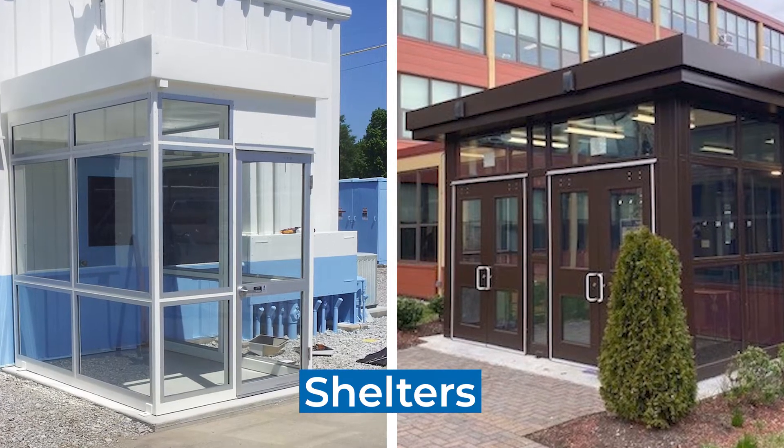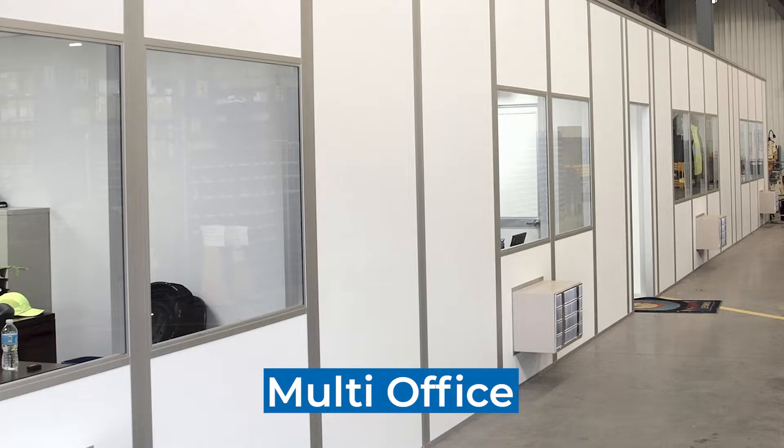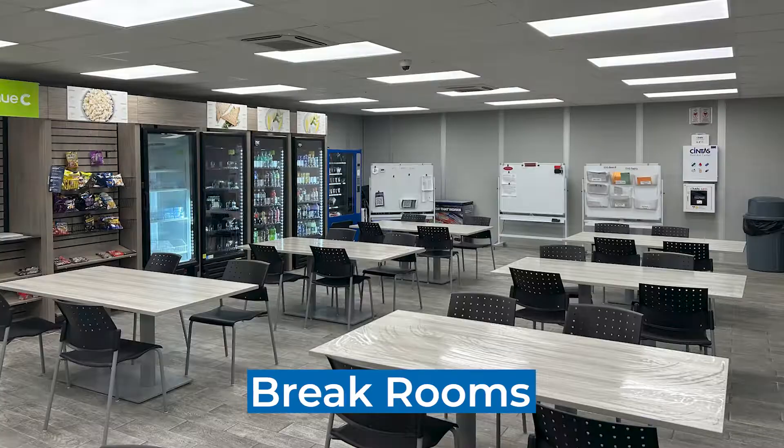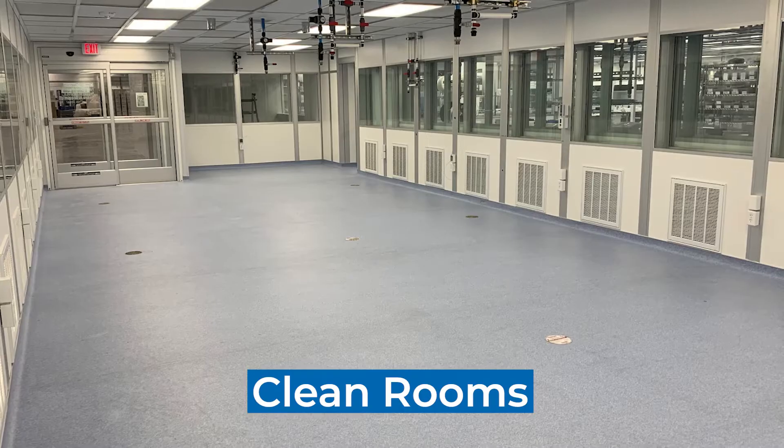Modular applications include single in-plant offices, multi-office complexes, two- and three-story structures, break rooms, team rooms, clean rooms, and more.